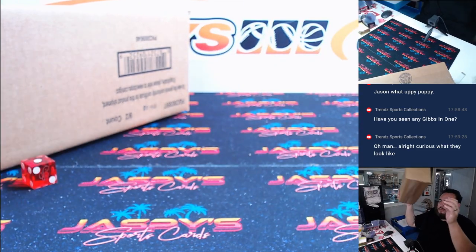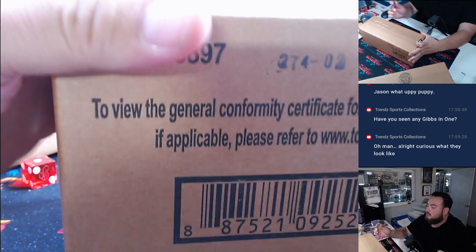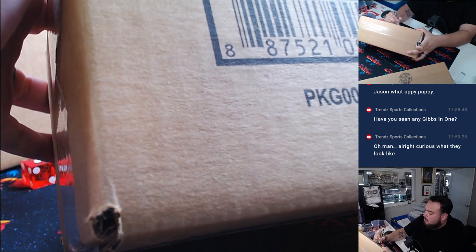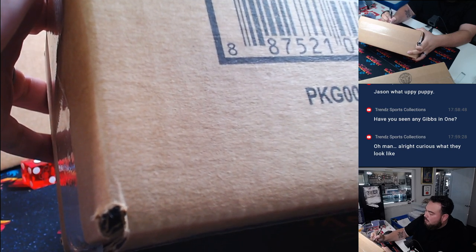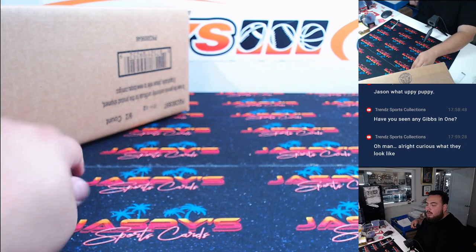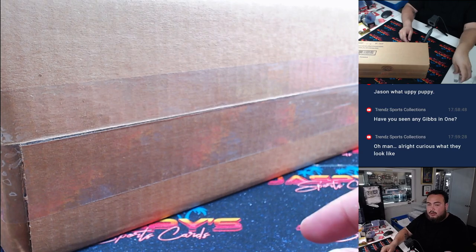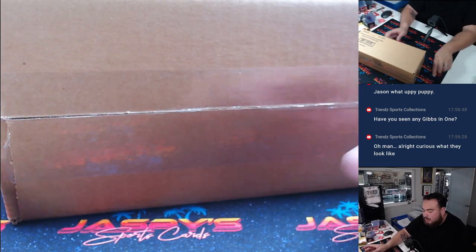So this half here will be for four, five, and six triple threads. And this first inner here will be for one, two, and three. And like I said, there should be a White Whale or a booklet in every inner, supposedly.